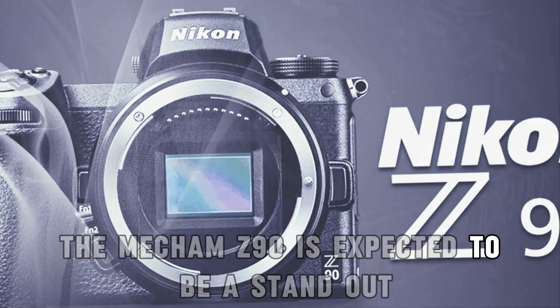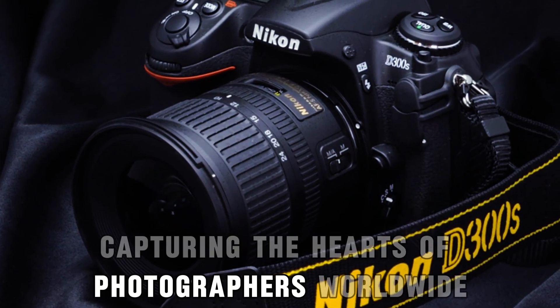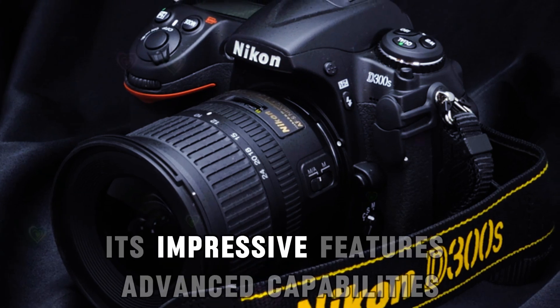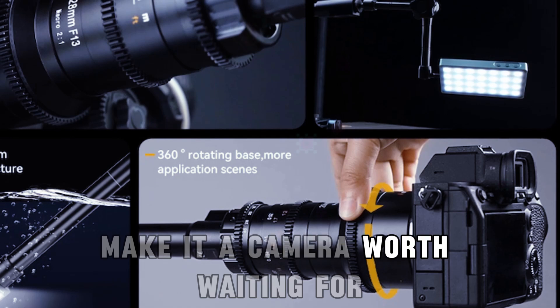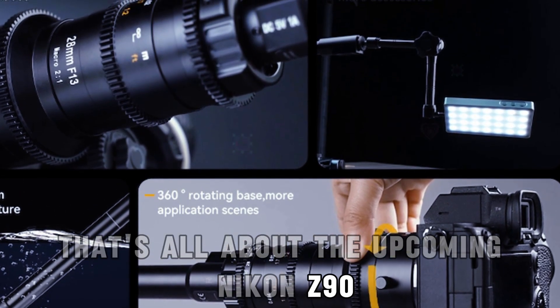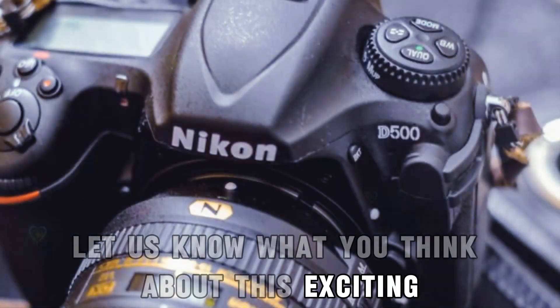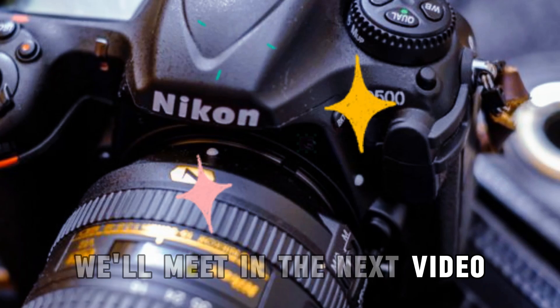The Nikon Z90 is expected to be a standout addition to Nikon's lineup, capturing the hearts of photographers worldwide. Its impressive features, advanced capabilities, and reasonable price make it a camera worth waiting for. Let us know what you think about this exciting new camera in the comments below. We'll meet in the next video — until then, bye.